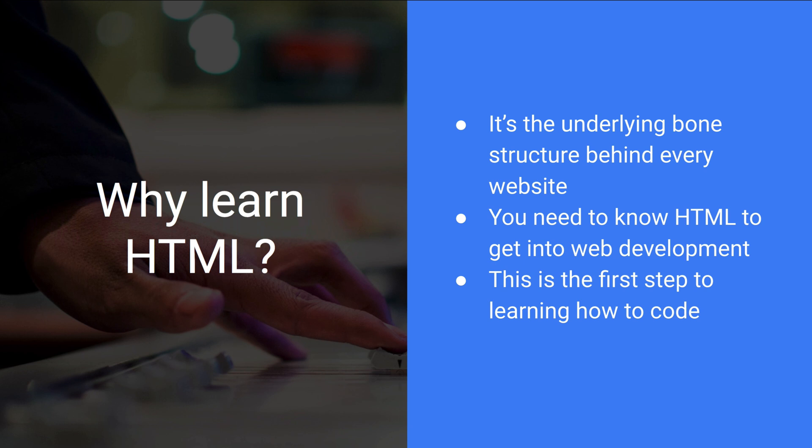It's very easy to learn and should only take a few days to really grasp, but most importantly, learning HTML is the first step to learning how to code.